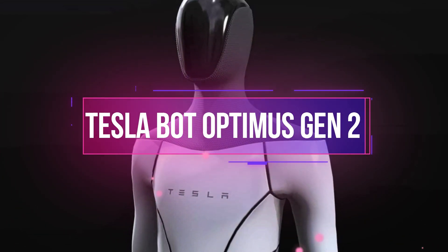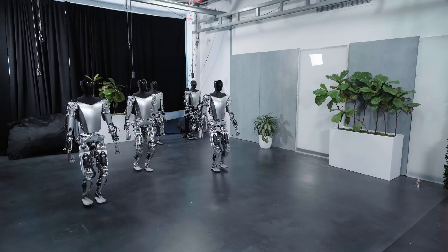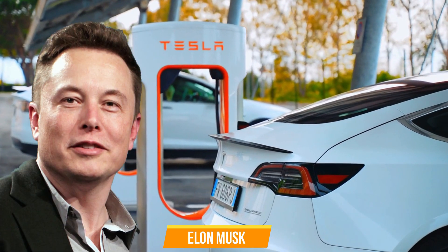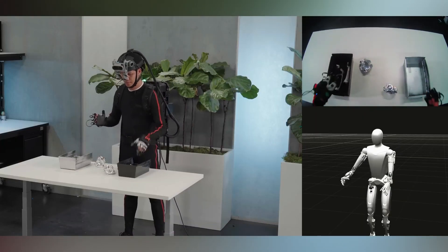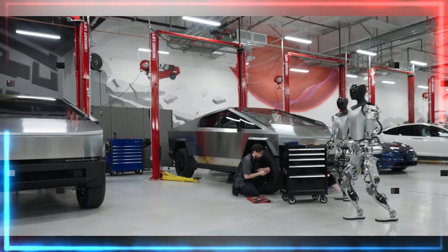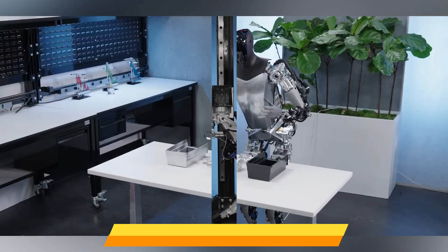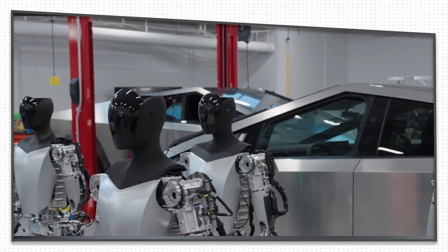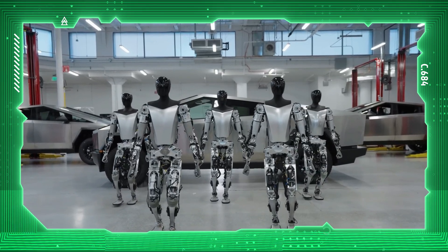TeslaBot Optimus Gen 2 is a prototype robot created by Tesla, the electric car company founded by Elon Musk. It was introduced in December 2023, after a year of testing and improvement. Optimus Gen 2 is based on Tesla's previous humanoid robot, Optimus Gen 1, which was first shown in September 2022. However, Optimus Gen 2 has several upgrades that make it faster, lighter, smarter, and more versatile than its predecessor.